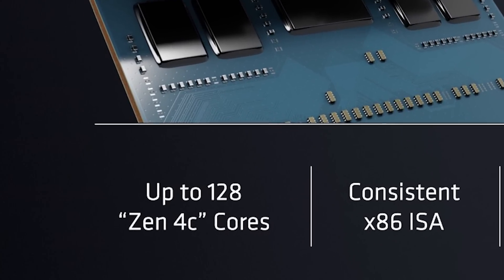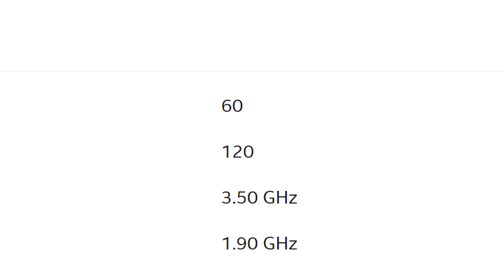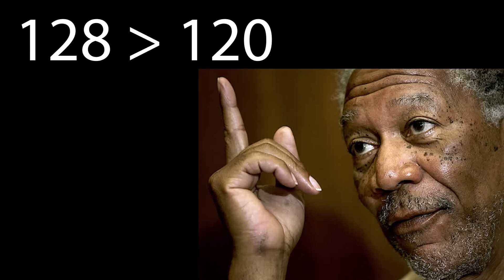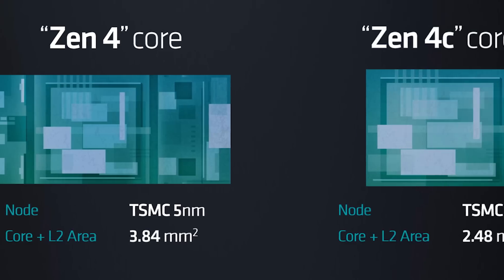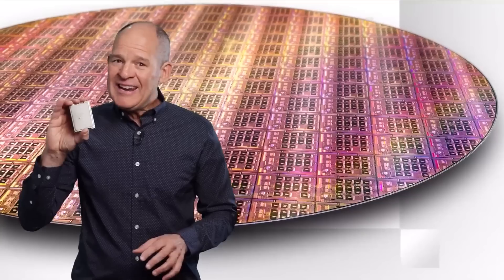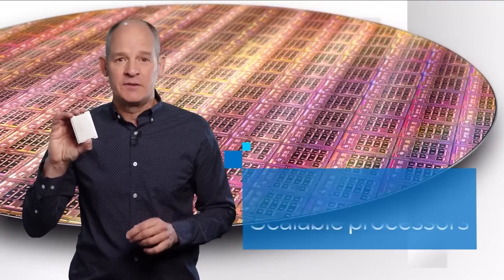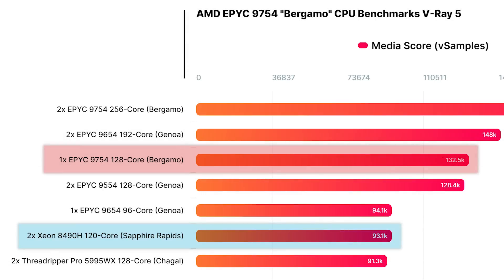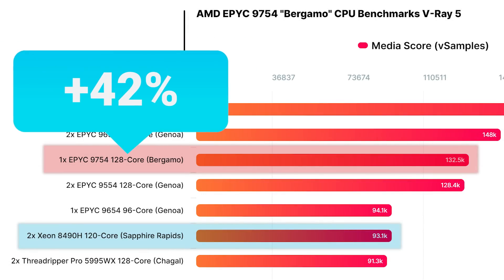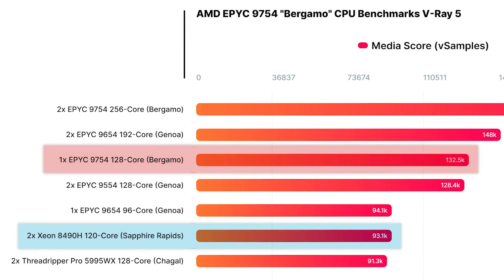Now, you might be thinking: the Bergamo CPU has more cores than two of Intel's Xeon chips. And you'd be right. But don't forget that Bergamo uses AMD's new Zen 4C cores, which is AMD's version of little cores, while the Xeon chip is Intel's best stuff. Plus, Bergamo doesn't just sort of beat Intel — it pummels them by an unbelievable 42%.